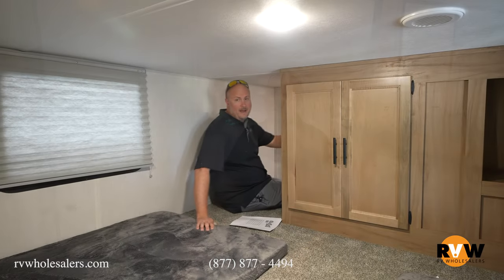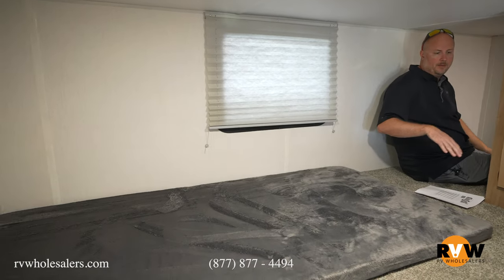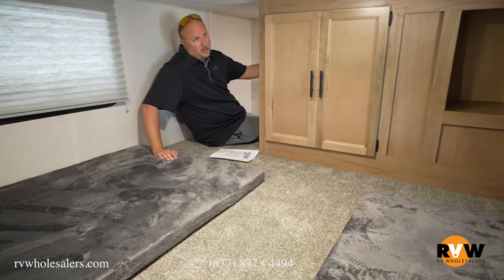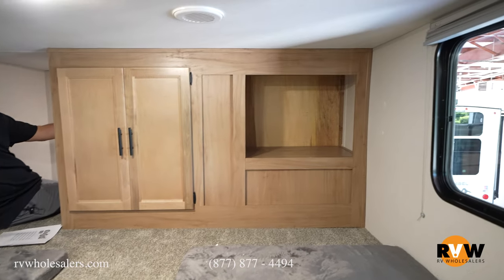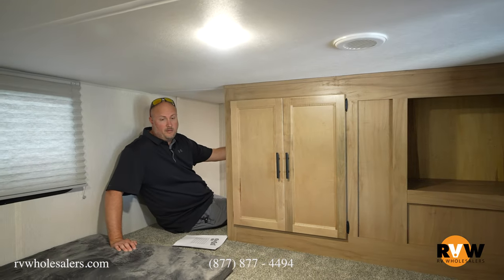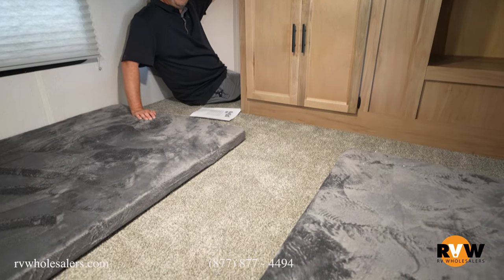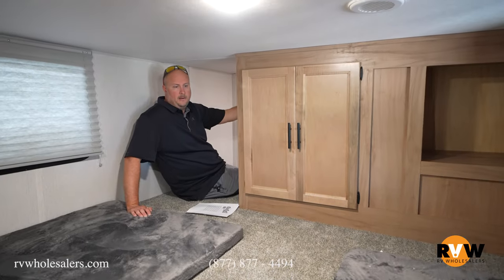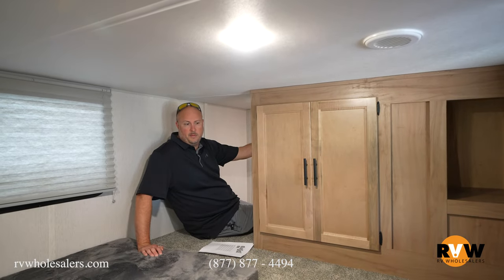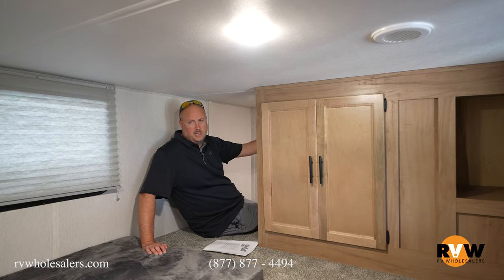We're going to move to the loft. This loft is really nice because it's got two bunk beds up here, basically side by side. You've got more storage, a TV location where you can put a TV, and USB ports up here. Perfect for kids, grandkids — even adults can come up here and sleep with no problem. I'm 6'5" and I still had plenty of room sitting up — about three feet of height up here — so you've got plenty of room to get in and out. There are two windows across from each other, which is nice to catch a breeze.